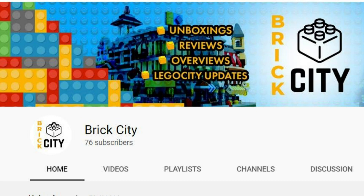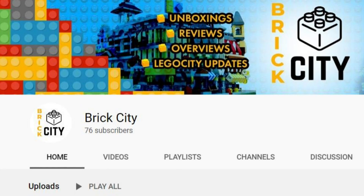Hey everyone, it's Republic Studs here. Before we get into this, I just want to give a huge shout out to Brick City — check him out in the description below and subscribe to him, he's a great friend of mine. Now let's get into this video: we're going to be discussing which summer sets I'm going to buy.